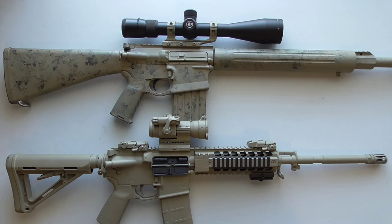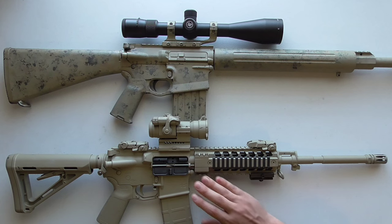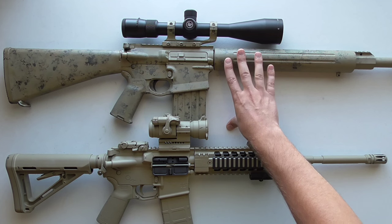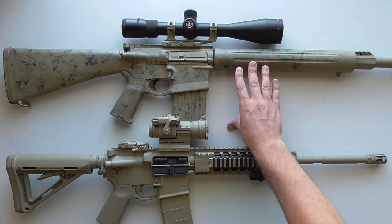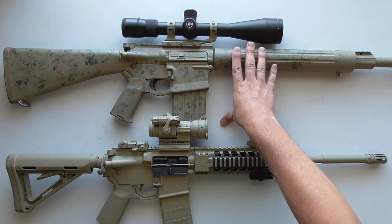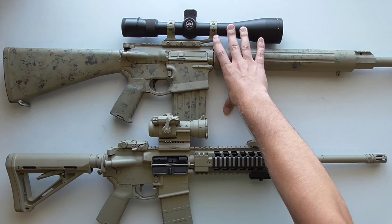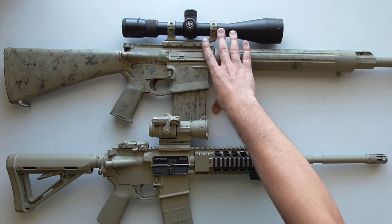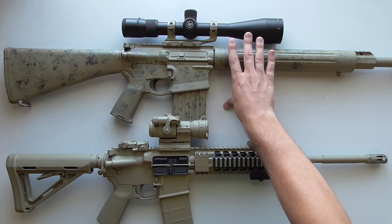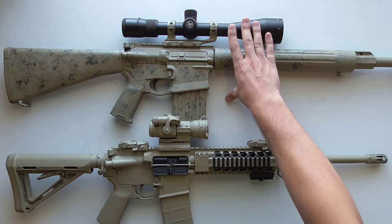Now for rifle scopes — as you'd expect, they do a lot of things well that red dots do not. Rifle scopes are much better for longer ranges, better for small targets, better for precision shooting and shot placement. A big advantage: they do not need batteries. Even illuminated rifle scopes illuminate only the reticle, so when the batteries die you still have a working reticle and a functioning sight.